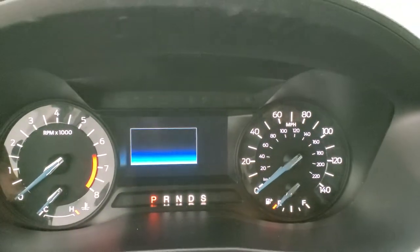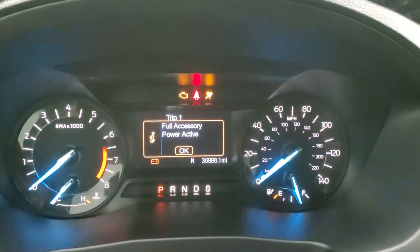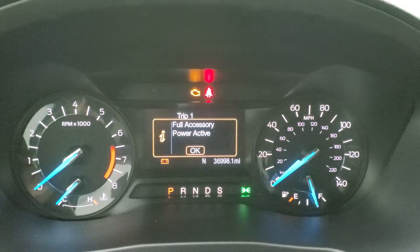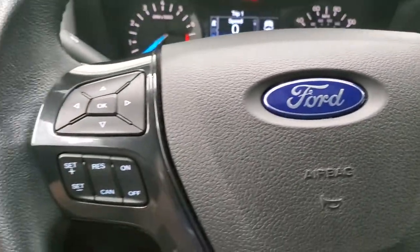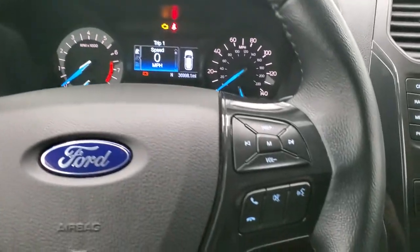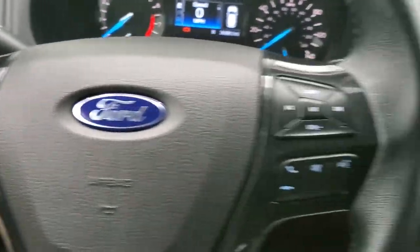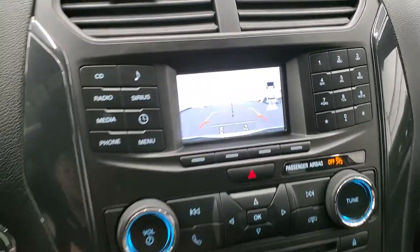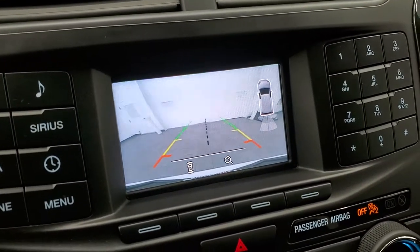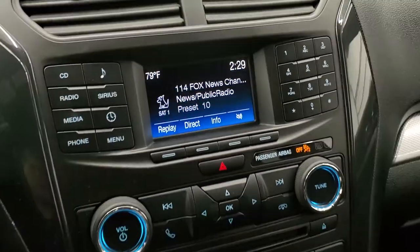Taking a look at the instrument cluster and radio — you can see that this vehicle has 36,998 miles on it. You do get a digital speedometer and compass display. The instrument cluster is very nice and clean. Leather-wrapped steering wheel with audio and Bluetooth controls on the right, and cruise controls and information center controls on the left. It does have AM, FM, and Sirius satellite radio. This is also where your backup camera shows up, which is pretty nice and clear — you can even zoom in over that receiver hitch, which is nice to get hooked up to your boat, camper, or trailer the first time, every time. It does have a CD player.